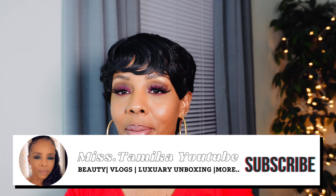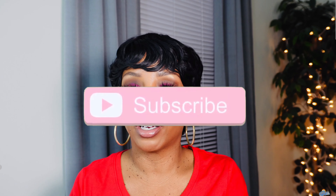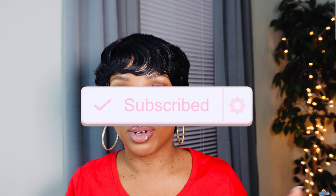Hey everyone, welcome back to another video! If you're new to my channel, my name is Miss Tamika. I upload videos once a week on Sundays, and I also throw in bonus videos throughout the week. I'm here to share my two favorite luxury handbags at the moment — a Gucci and a Louis Vuitton. If you're here to see which favorites I'm talking about, go ahead and click that subscribe button because it really helps out my channel.